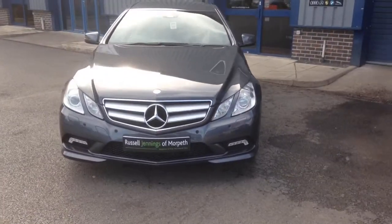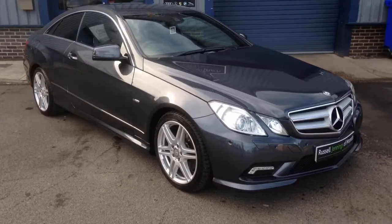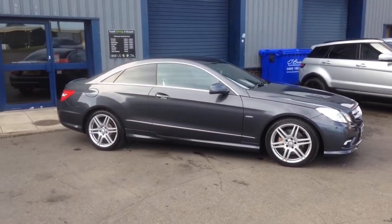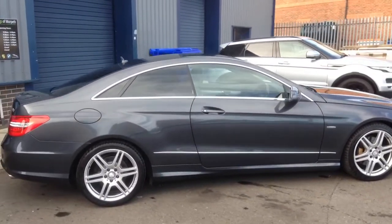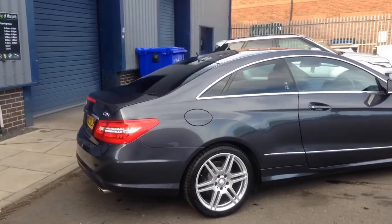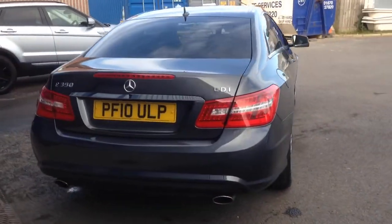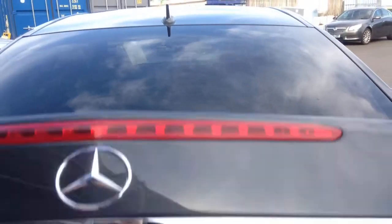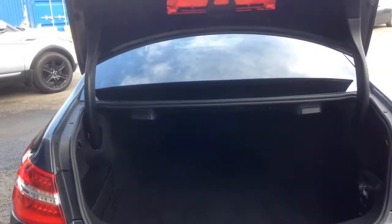A nice clean and tidy example finished in Tenorite grey metallic with the black full leather interior. It's got the Command satellite navigation system and the 18-inch six-spoke split alloy wheels, which are all in excellent condition. It has privacy glass. There's the registration number — 2010 registered — if you'd like to do MOT check-ups on it or maybe get an insurance quote.